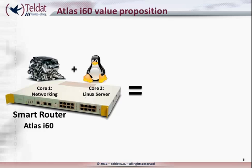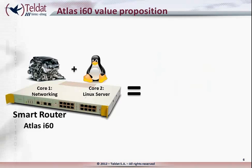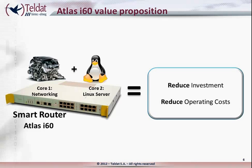Therefore, the Atlas i60 is equivalent to three devices that are normally placed in a branch office: a server appliance, a LAN switch, and an access router. Hence, converting three devices into one device results in a huge reduction in investment and a huge reduction in operating costs.